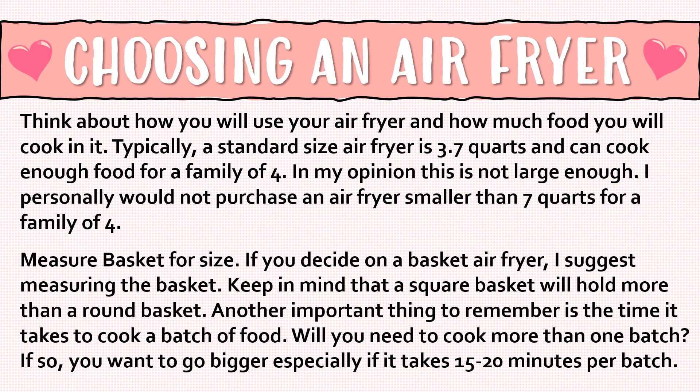If you decide on the basket air fryer, I suggest measuring that basket. Keep in mind that a square basket will hold more than a round basket. Another important thing to remember is the time it takes to cook a batch of food. Will you need to cook more than one batch? If so, you want to go bigger, especially if it takes 15 to 20 minutes per batch.